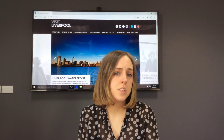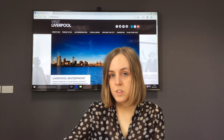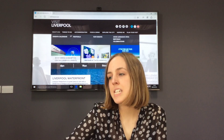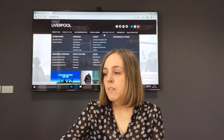Hi, I'm Amy Dan and I'm the Digital Marketing Executive for Visit Liverpool. You might have noticed over the last few weeks that the website is looking a little bit different. That's because we've just recently undertaken a refresh project to create a new and improved VisitLiverpool.com to help further your tourism offering and also increase sales.